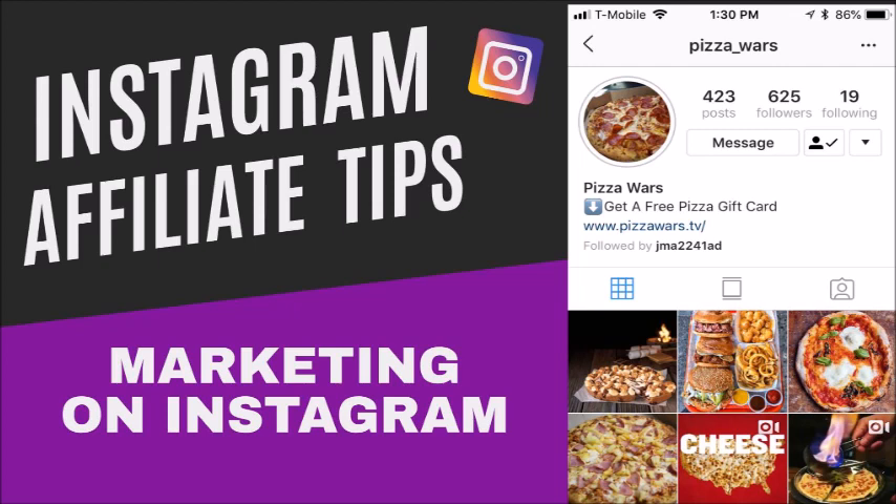I took an example — this is not one of my pages, I just looked for a random clean Instagram page with someone marketing. Whoever owns 'PieceOfWars' and PieceOfWars.tv is marketing. It looks like what they do is post pictures of pizza and food, so they're in the food niche. They have 625 followers and they're only following 19 people, which is a very good ratio.